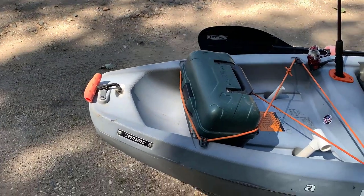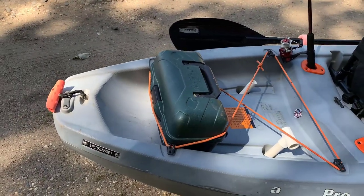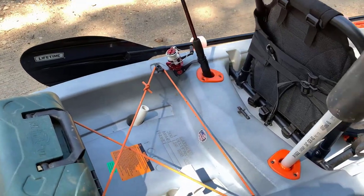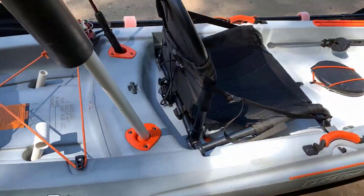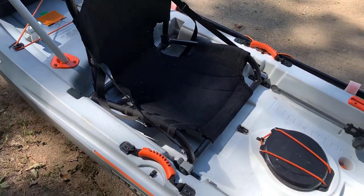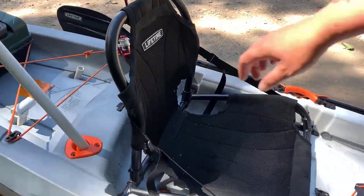So this is my kayak. Here we have a storage area, two rod holders, and a nice stadium seat. This will be part of the upgrade from the Tamarack Angler to the Tamarack Pro. It's got this really nice stadium seat.